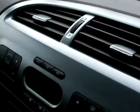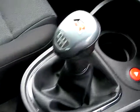Air conditioning, radio CD, MP3, 6 speed, and sports seats.